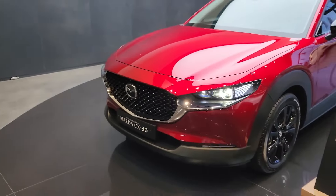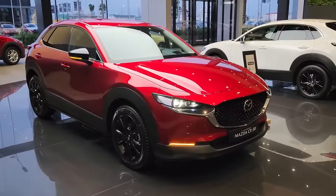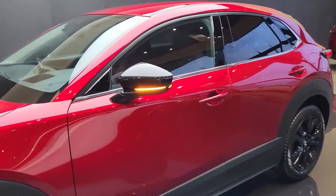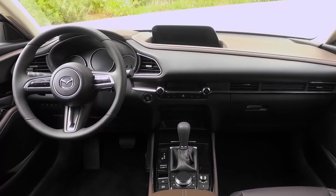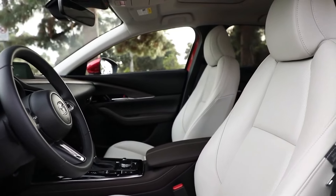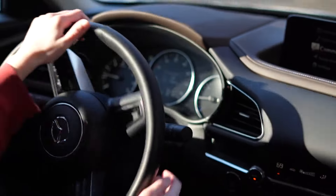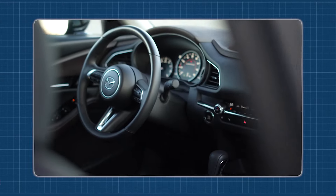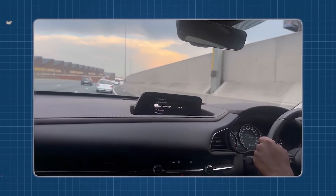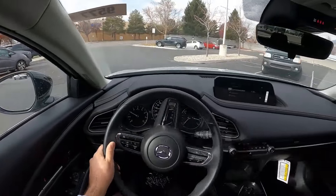On the exterior, the CX-30 comes equipped with advanced features designed to enhance both convenience and safety, from the convenience of a power liftgate to automatic LED headlights. When it comes to safety, the CX-30 leaves nothing to chance, with a comprehensive suite including advanced driver-assist technologies and a 360-degree camera system, so you can drive with confidence. Inside the cabin, a voice-activated infotainment system and Wi-Fi connectivity ensure you're always connected wherever the road may take you.